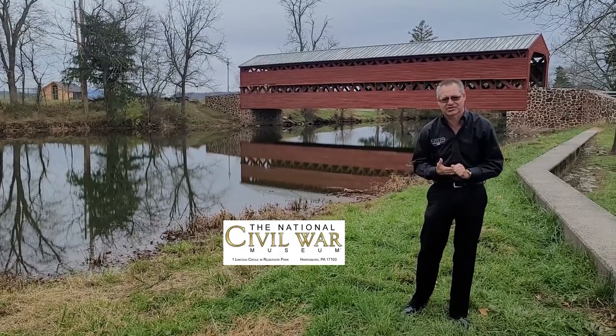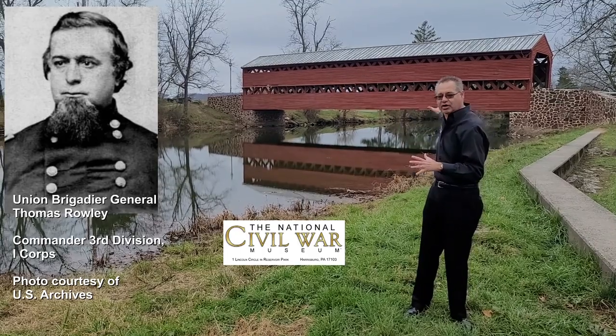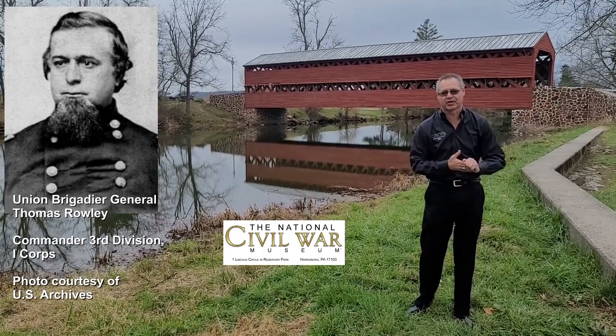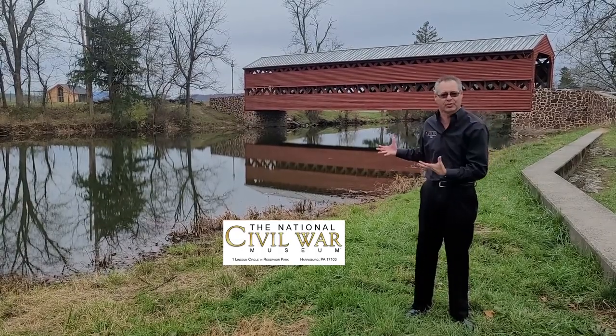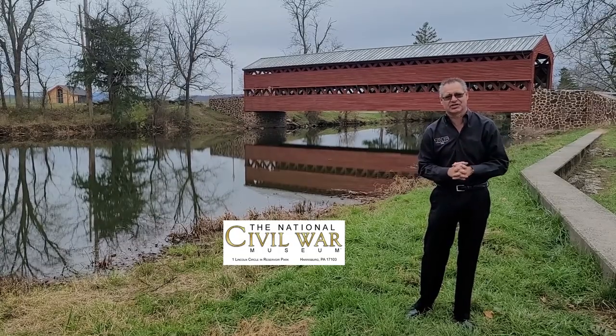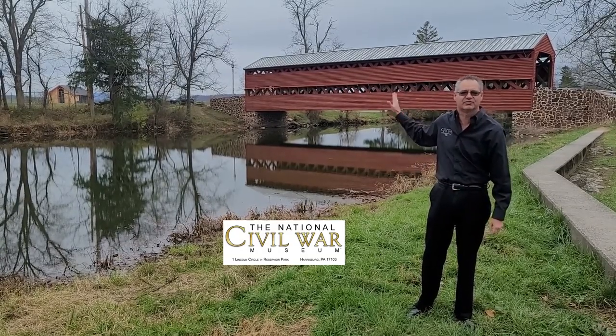And then on July 1st, 1863, elements of Thomas Rowley's Union Division went across the bridge, up to the Emmitsburg Road, and into the town of Gettysburg. Then Confederate forces used it as a retreat route on July 4th and 5th, 1863. So this bridge has seen an awful lot over 157 years.